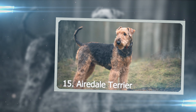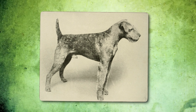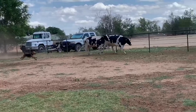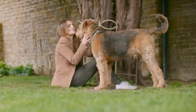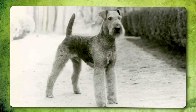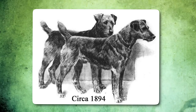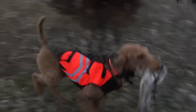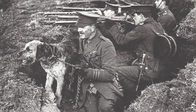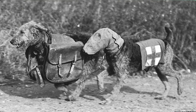Number 15: Airedale Terrier. A long time ago, the Airedale Terrier was a tough dog — really smart, too. People liked them for hunting and working on farms. Nowadays they still look tough, but with a fancier coat. They're from Yorkshire, England, and were made in the 1800s. Back then, they hunted small animals and were good swimmers. In World War I, they did all sorts of important jobs, like delivering messages and carrying stuff.